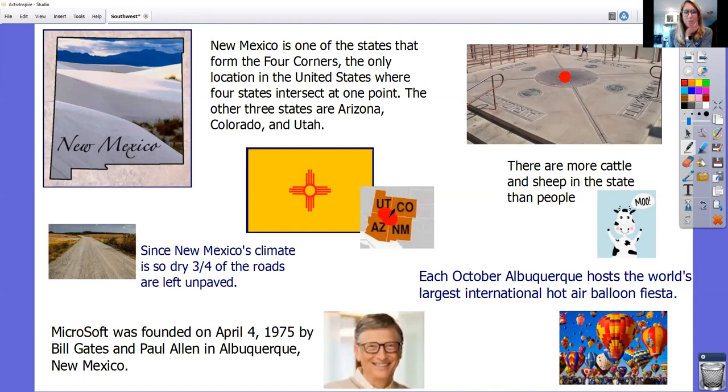You can see it right here as well. Since New Mexico's climate is so dry, three-fourths of the roads are actually left unpaved — kind of like dirt roads. They don't pave them with the nice black asphalt. When you see our roads they're really smooth, but these ones are left unpaved with just rocks and dirt. Microsoft was founded on April 4th, 1975 by Bill Gates and Paul Allen in Albuquerque, New Mexico. There are also more cattle and sheep in this state than people, which I think is really funny.